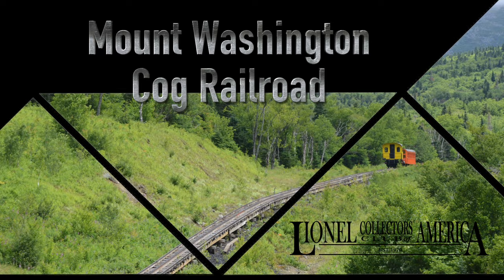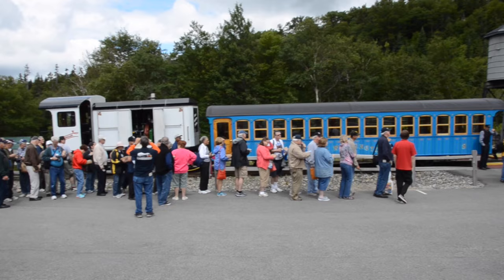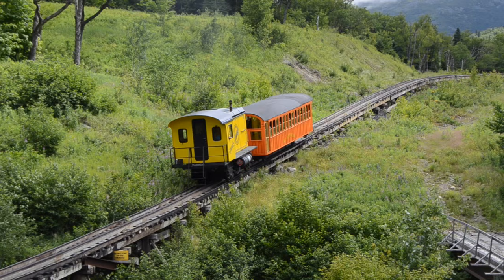The trip to the Mount Washington Cog Railroad was one of the highlights of the 2015 LCCA National Convention in Boston. It was hard to believe that this amazing engineering feat was accomplished back in the 1800s.